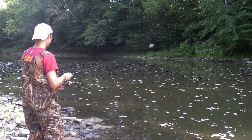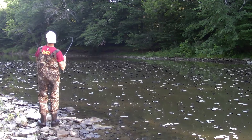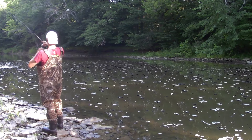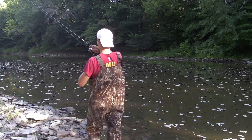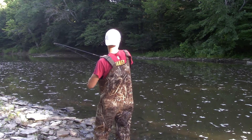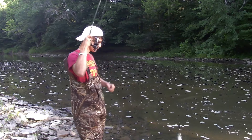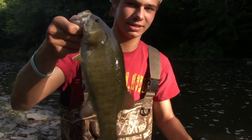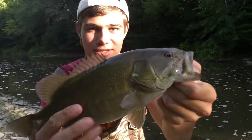Bring that thing down here — that was huge! That was huge! Oh, I got him! That's the fish he just missed on the buzzbait. It hit it, missed it. I cast it back in with that underspin — smoked it. Let him go.